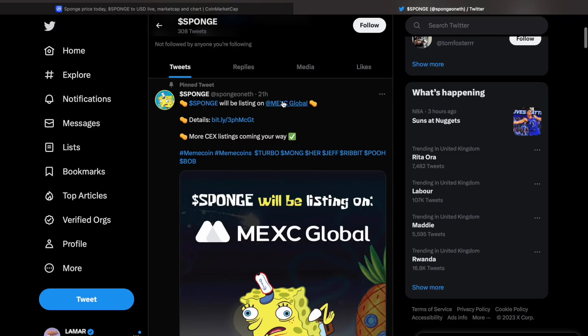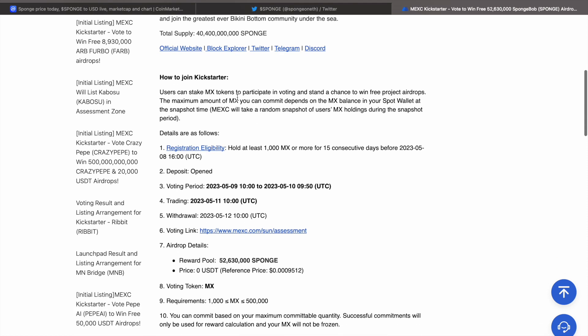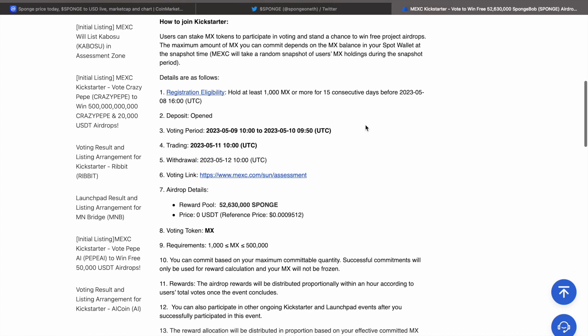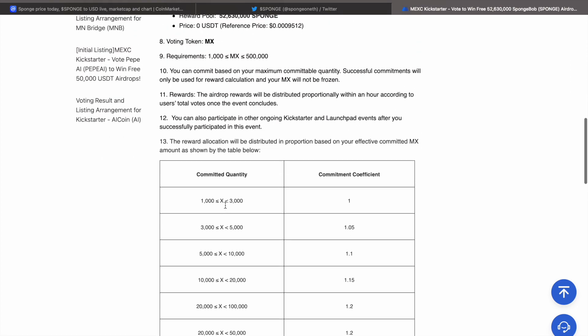Sponge is going to be listing on MEXC. If you want to join the kickstarter, you can stake your MEX tokens to participate and stand a chance at winning free airdrops. MEXC is probably the way to go for all these new tokens — they normally have a good reward pool, and you can see there's a 52 million Sponge reward pool available.